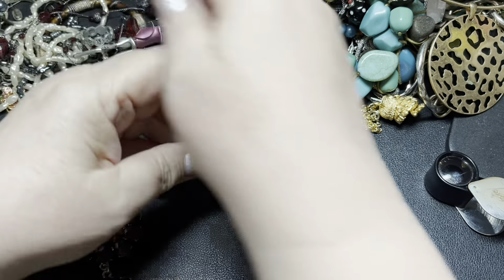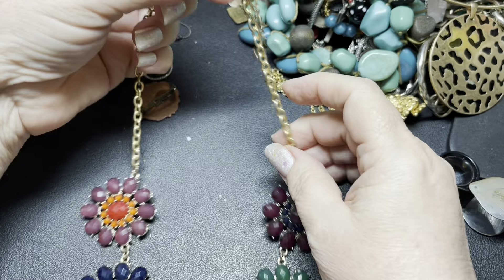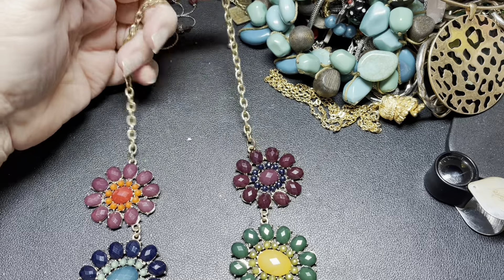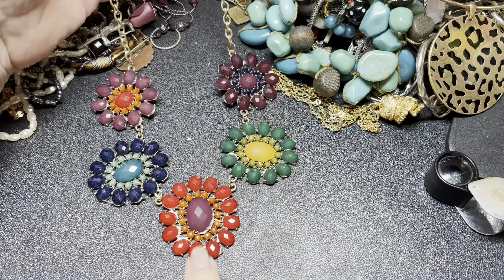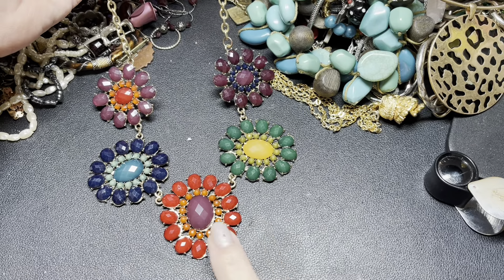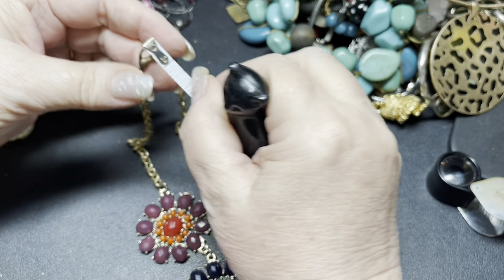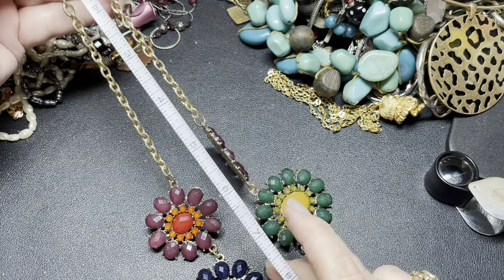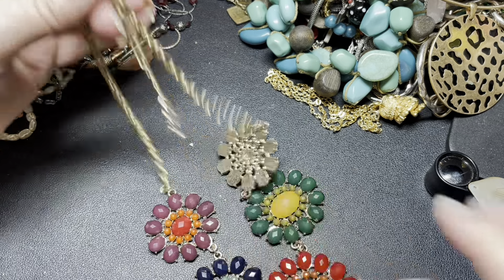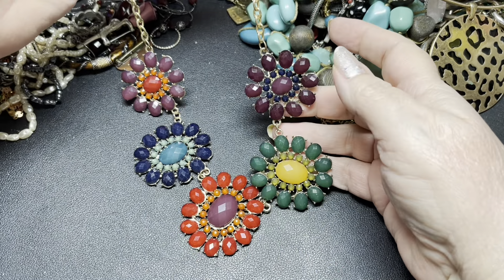There's a little discoloration on the lobster clasp, but not much. Nothing missing. These are actually really nice — lots of vibrant colors. The length is 17 inches with a 2 and 3/4 inch extension. I'm going to say $8.